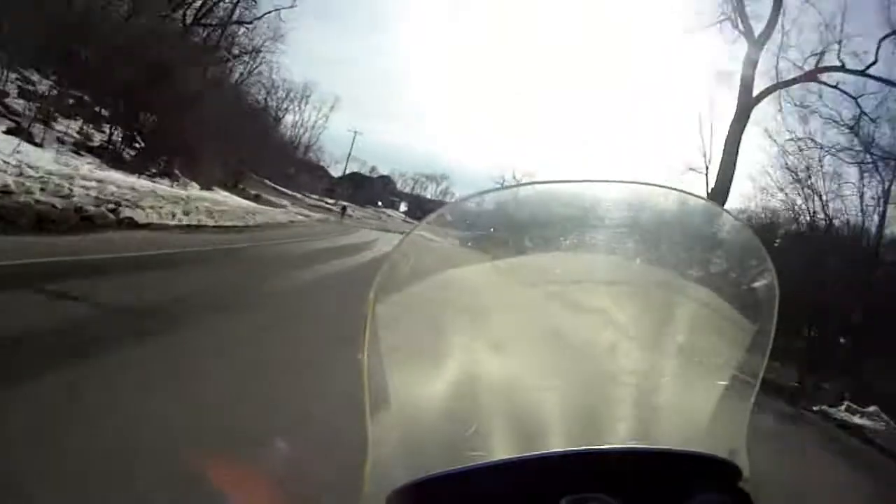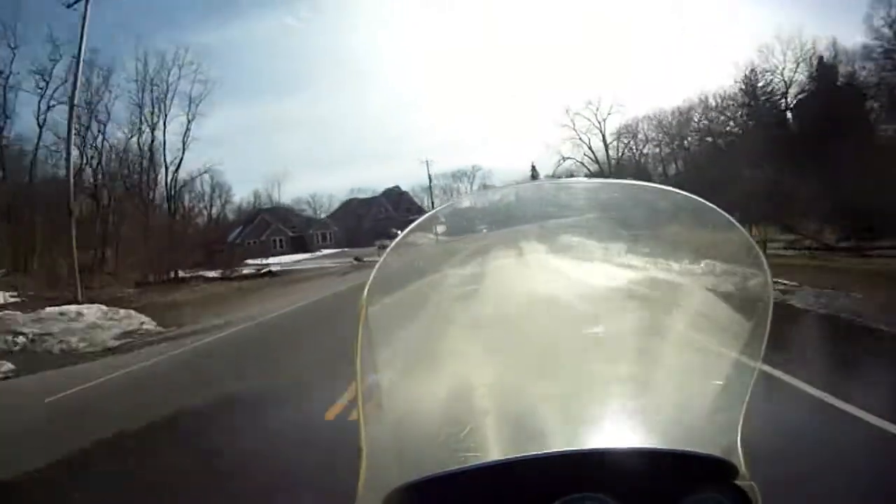I purchased the bike last November, and only had it for a week before it snowed.